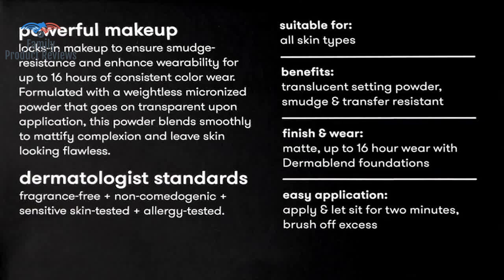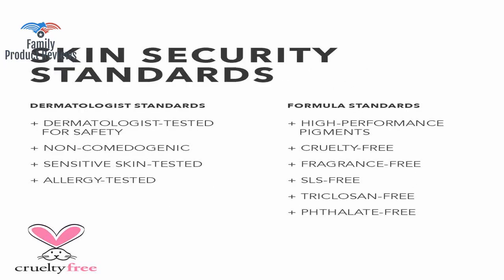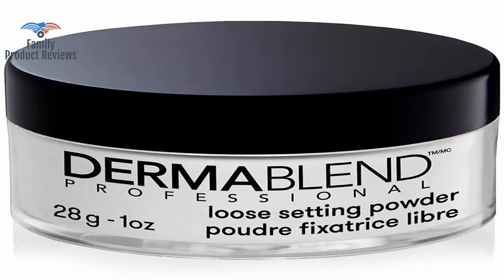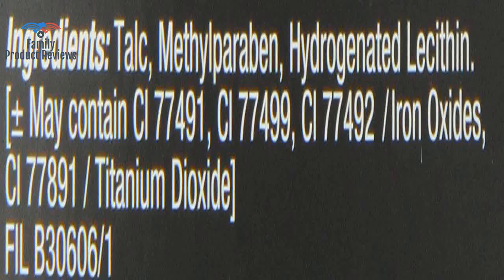However, where this one stands out is in its darker color range, as it certainly offers more options than many other lines. If you are unsure whether to get cool beige or white, get the white — cool beige is definitely on the far side of medium.